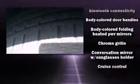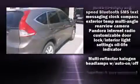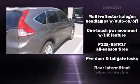Passengers are protected by various safety and security features including dual front impact airbags with occupant sensing airbag, head curtain airbags, traction control, a security system, and four-wheel disc brakes with ABS.